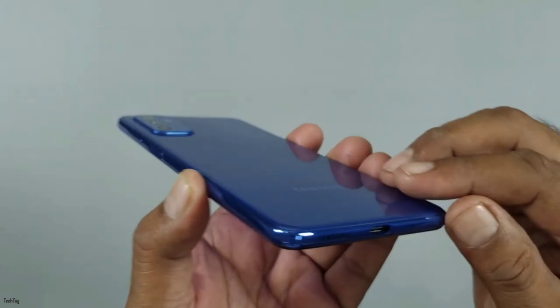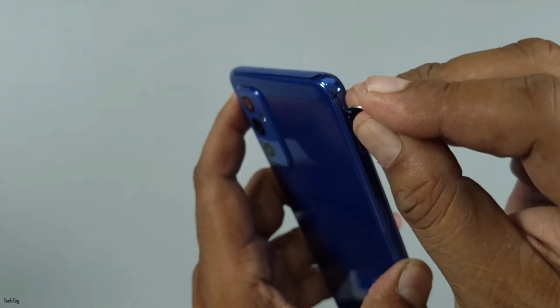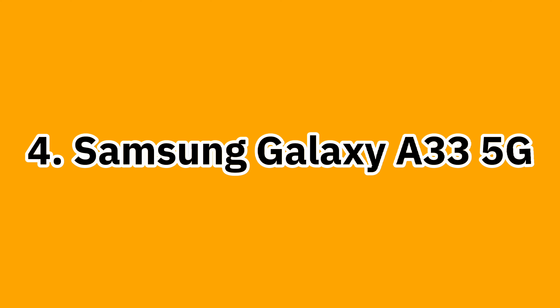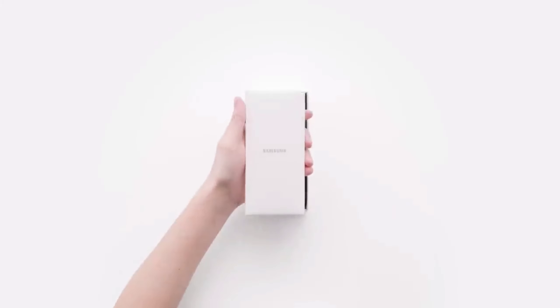64MP main, 12MP ultrawide, 5MP macro. Front camera 32MP. Fingerprint sensor side-mounted. Battery 5,000mAh with 25W charging. Price in Nepal: RS 42,999 for 6/128GB variant, RS 46,999 for 8/128GB variant.